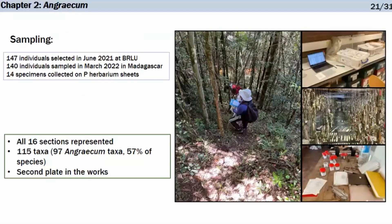Sampling was done mostly from the Brussels silica-gel collection, and also in Madagascar during fieldwork and visiting the shade house network that the Missouri Botanical Garden and its partners maintain in Madagascar, which hosts at least a quarter of the island's species. I also sampled 14 specimens from herbarium sheets in Paris to assess whether the methodology worked as well on silica samples as on conventionally dried herbarium material. All 16 sections are represented, with more than 100 taxa — around 60% of the diversity of the genus — and a second plate is in progress.